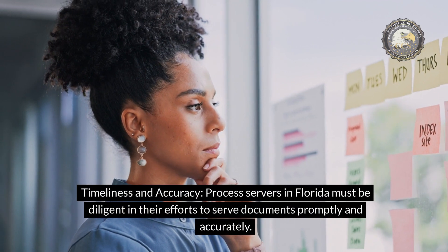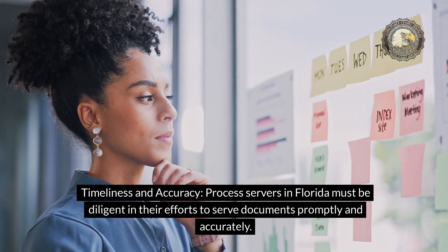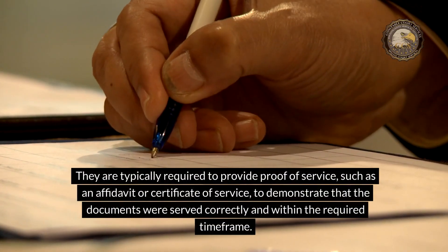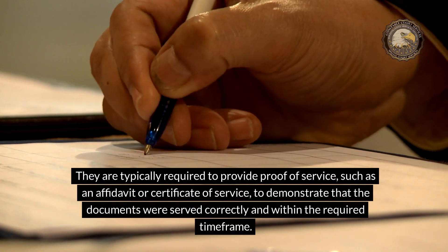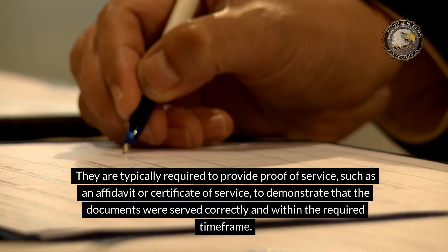Timeliness and Accuracy. Process Servers in Florida must be diligent in their efforts to serve documents promptly and accurately. They are typically required to provide proof of service, such as an affidavit or certificate of service, to demonstrate that the documents were served correctly and within the required time frame.